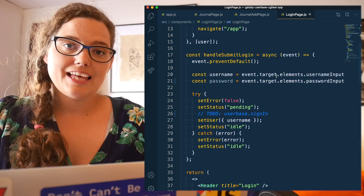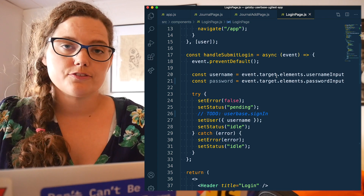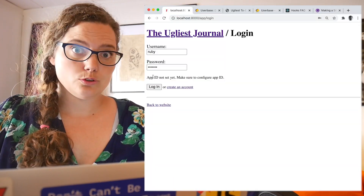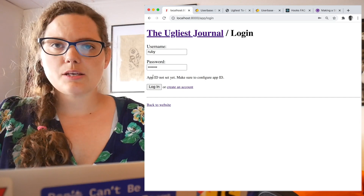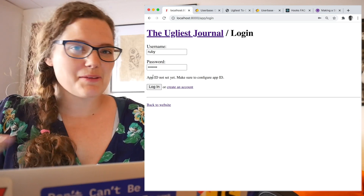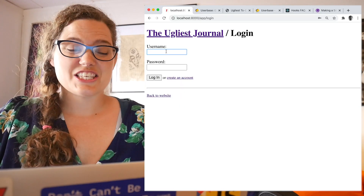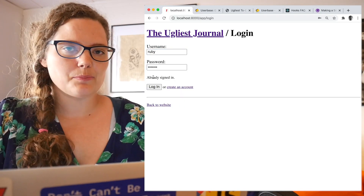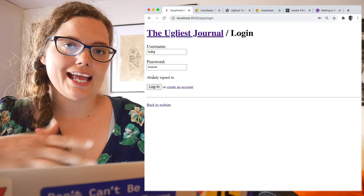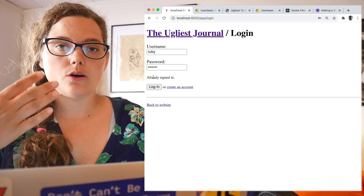So let's start by making the login. First step: import Userbase. Then we have to update this dummy handle-submit-login to actually use both the username and password and send it off to Userbase for authentication. We get an error: App ID not set yet — make sure to configure App ID. This is something I really like with Userbase: they're very good with their error messaging. Not all frameworks are as vigilant with error messaging. So let's do what they ask and configure our App ID.